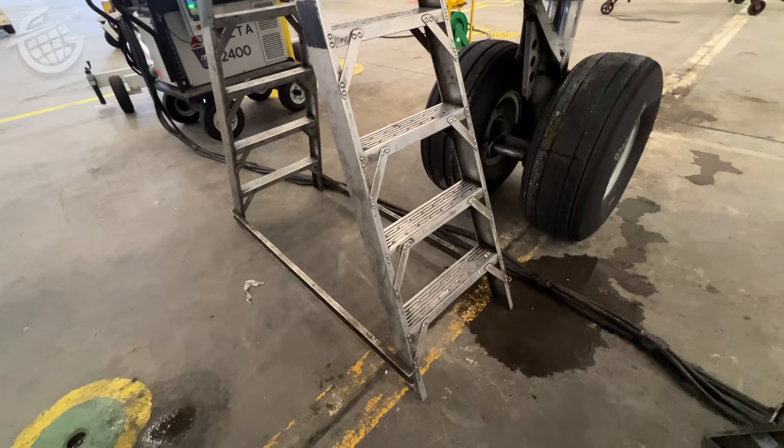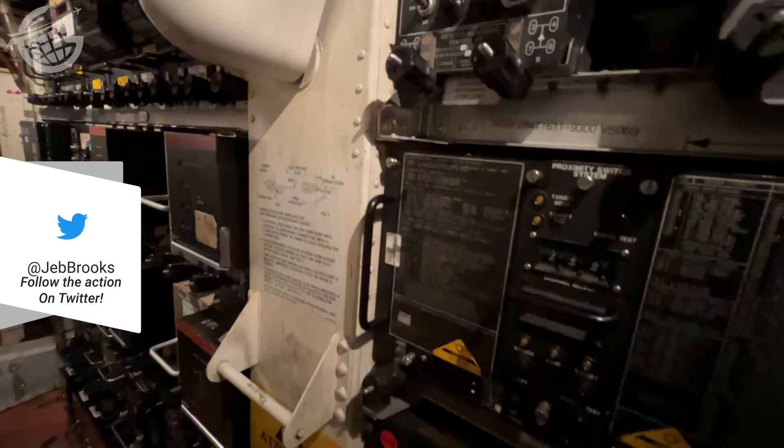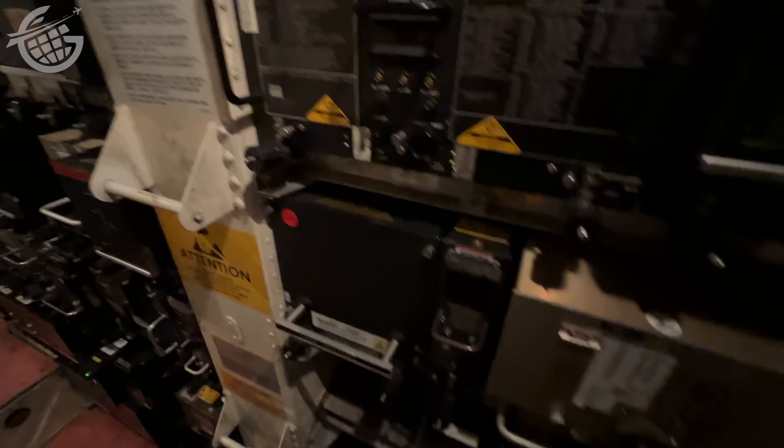When maintainers need to work on the electronic components on airplanes, they often enter through a tiny door near the front of the fuselage. Here I am coming up into the electronics compartment of this 767. This is a part of the plane you really never see. These components are all modular, allowing them to be easily swapped out if there's a problem or need for routine maintenance.